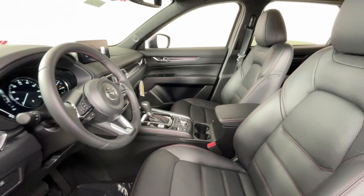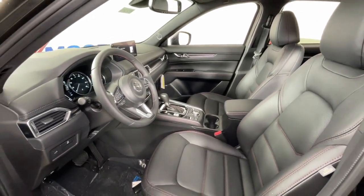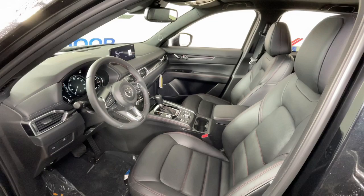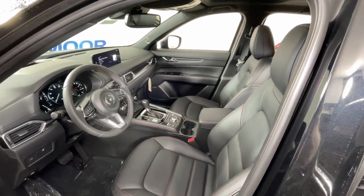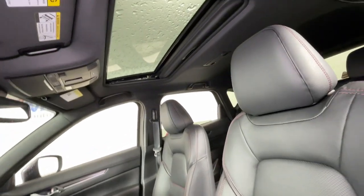Touchscreen infotainment and flexible cargo space to help you make the most of every journey. These are just some of the great options this vehicle comes with: heated steering wheel, Apple CarPlay and or Android Auto, head-up display.